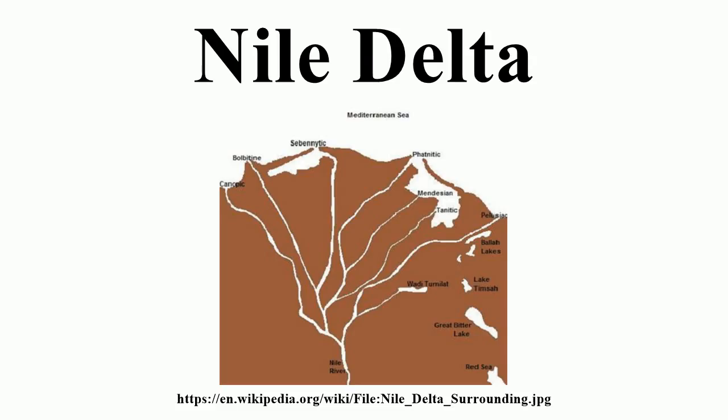From north to south the delta is approximately 160 km in length, and the delta begins slightly downriver from Cairo. From west to east it covers some 240 km of coastline. The delta is sometimes divided into sections, with the Nile dividing into two main distributaries, the Damietta and the Rosetta.